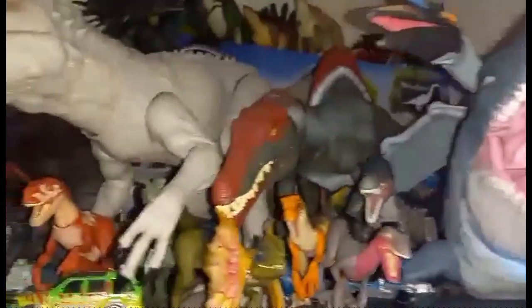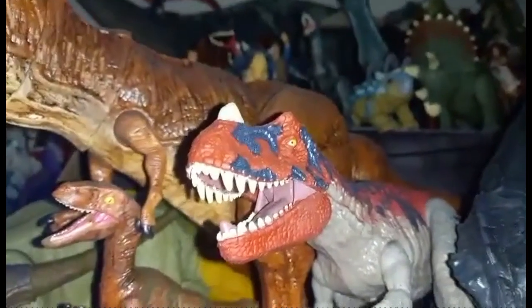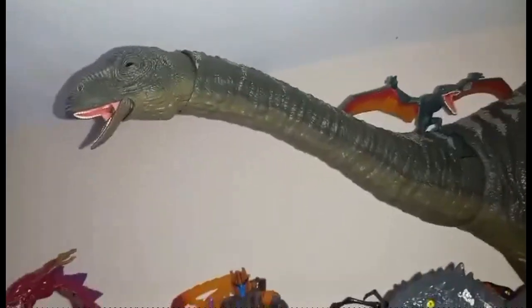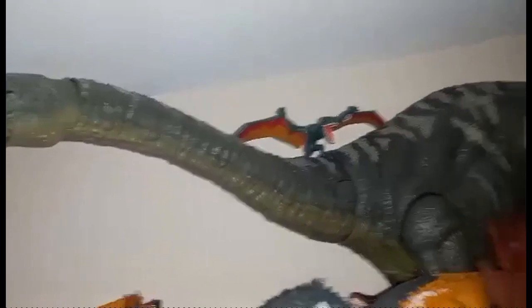He can't fit on my Jurassic Park shelf because there are some other big lads on there — the Mosasaur, a Diabloceratops, a Spinosaurus, the Indominus Rex, Scorpius Rex, a Ceratosaurus, and the T-Rex. But what I also wanted to show you was this bad boy — the Apatosaurus. He's huge, and those two alone make the shelf so cool.